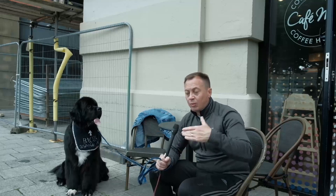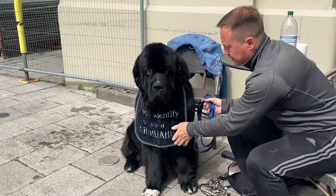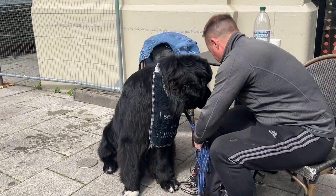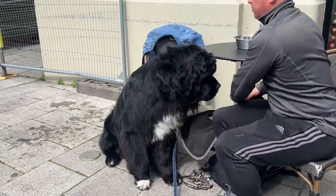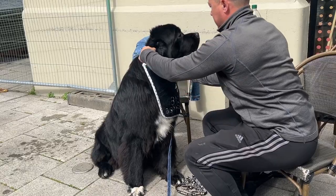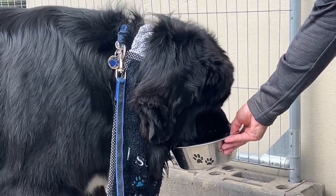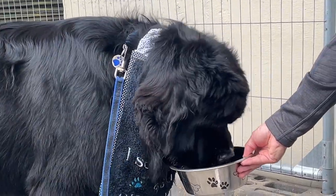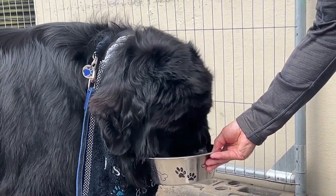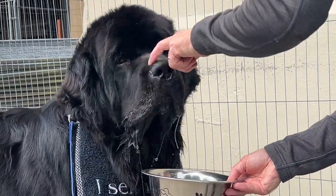With the water training, first we just allow the dog to stand in the water and get used to the feeling, because you don't want to frighten the dog at first or they'll never return to it. We let the dog play with a ball or toy, just getting used to being in the water. Then we move on from there — you'll see me being 10 meters out getting the dog to come to a toy, then come back to shore. We build up step by step, and eventually the dog will allow you to take hold of him and swim you back to shore. It's very gentle training.